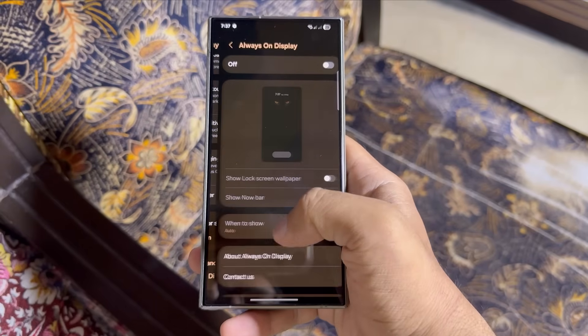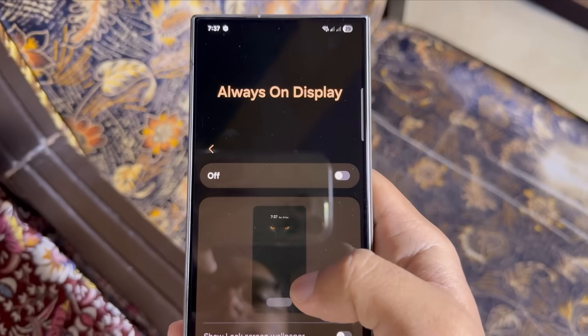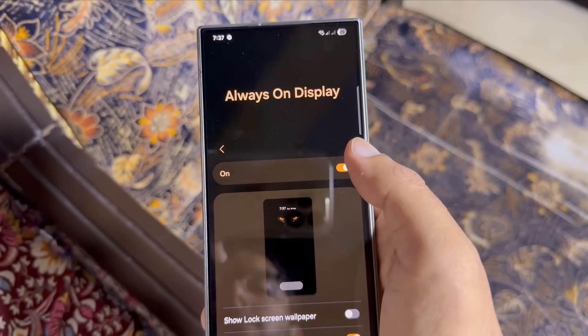Then we have always on display, another feature that significantly drains power. My suggestion: turn it off completely. Personally, I don't use it at all.